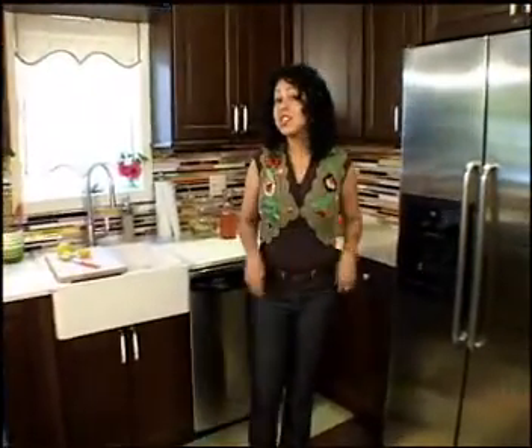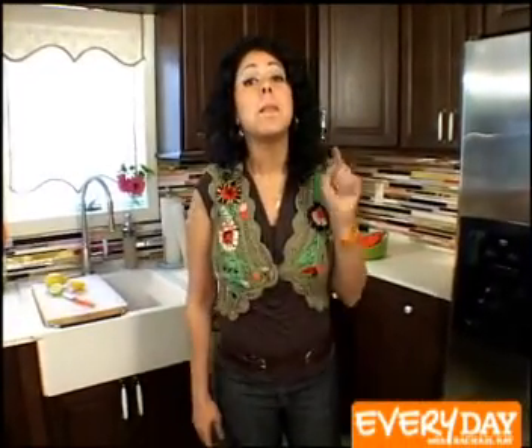Hey, I'm Yvette Rios and I'm Rachel's design buddy. I'm in a kitchen that I recently made over for a young couple that had some problems with their kitchen, but they wanted some eco-friendly solutions that didn't cost a lot of money. Let me show you what we did.